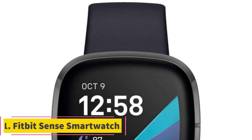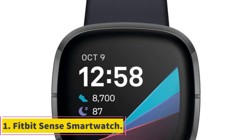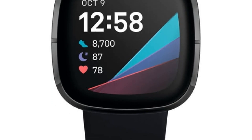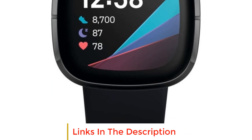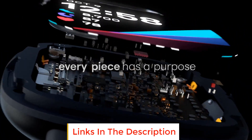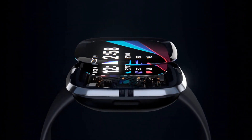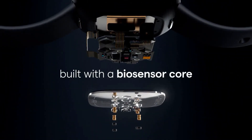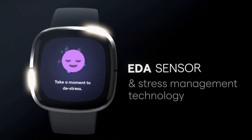Number 1: Fitbit Sense Smartwatch. Fitbit Sense is like having a personal health assistant on your wrist. It goes beyond just tracking steps and calories — it's all about holistic well-being. With features like the ability to assess your heart for atrial fibrillation using a built-in ECG app, stress tracking and management, and insights into your sleep patterns, it takes your health monitoring to the next level.